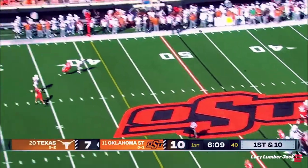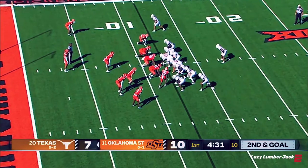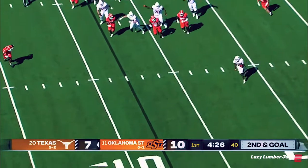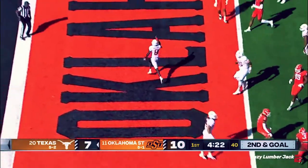Ewers to pass, gets leveled as he throws a deep ball, and it's on target. Ewers under center here, setting up and dumps it off — it's a great call inside the five and into the end zone.